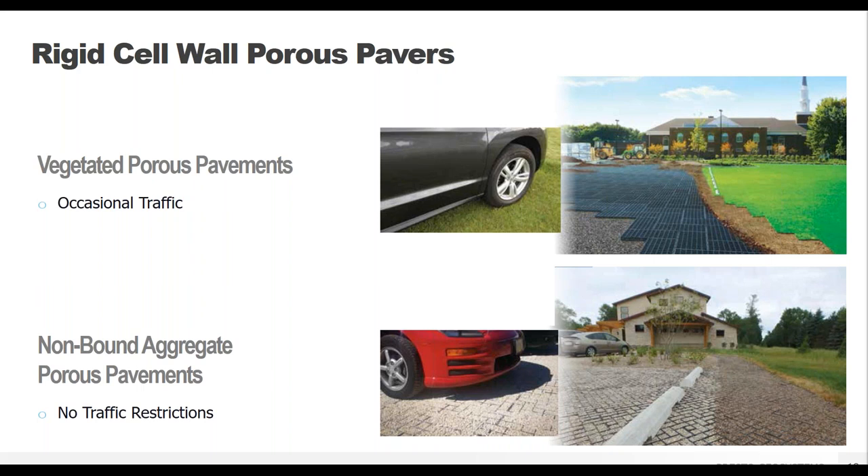The rigid porous pavement systems work well with both options. The biggest difference besides aesthetics is the amount of vehicle traffic they can withstand. With a vegetated system, vehicle traffic should be occasional — think one or two times a week — because grass doesn't like to be driven on frequently and too much will kill it. If your pavement will see daily use, aggregate stone infill is the way to go. We call it non-bound aggregate because no glues, resins, or binders are needed to hold the stone together — just the paver unit itself.